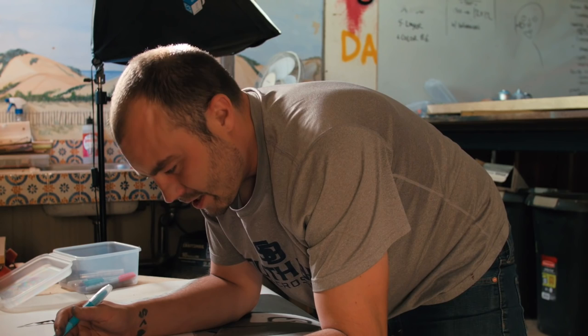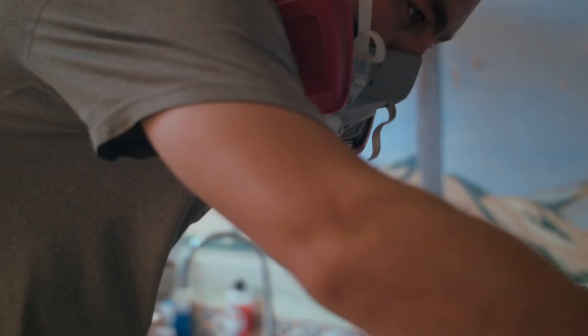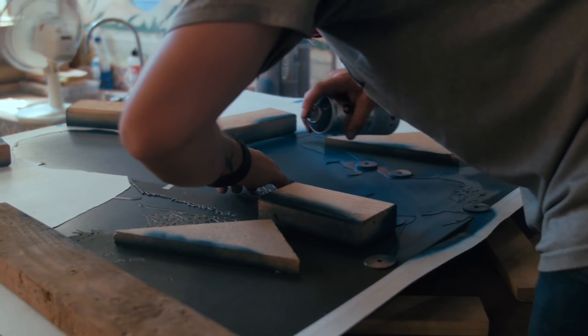It's super worth it because they've been coming out really awesome and I'm very happy with them. This John Wooden is probably going to be my favorite painting.